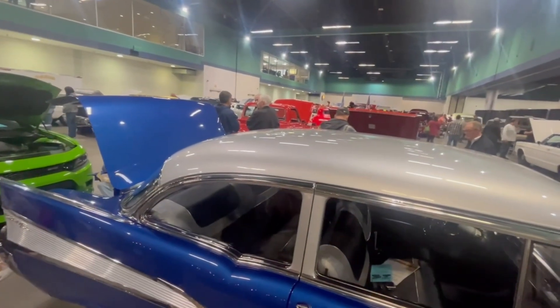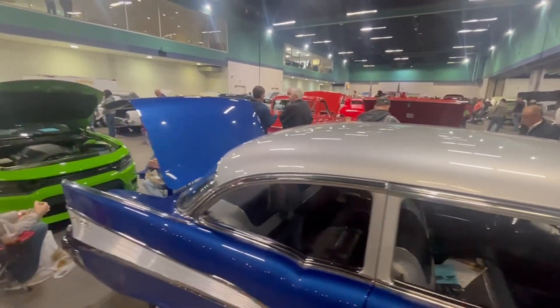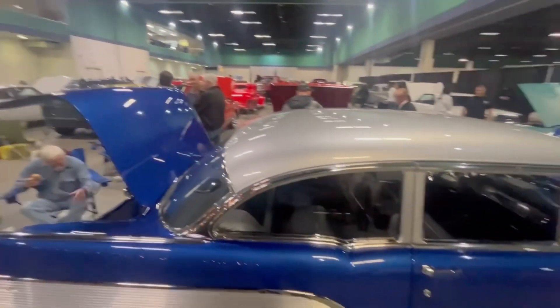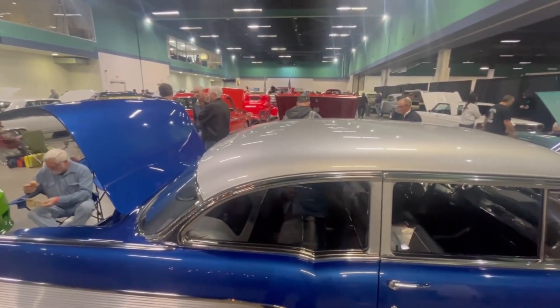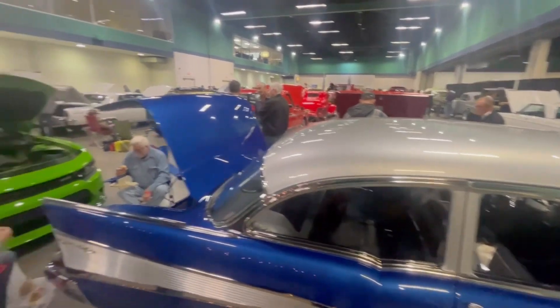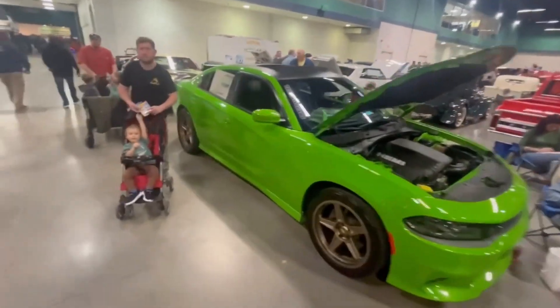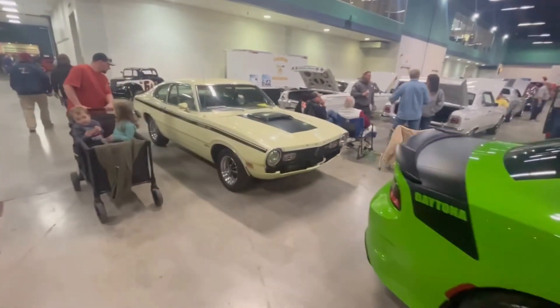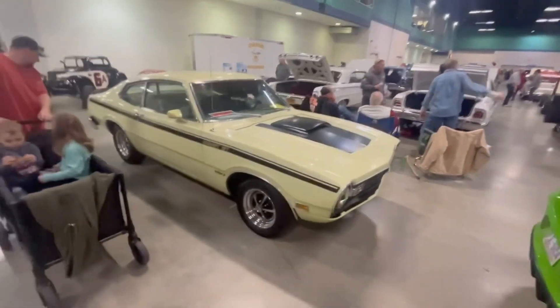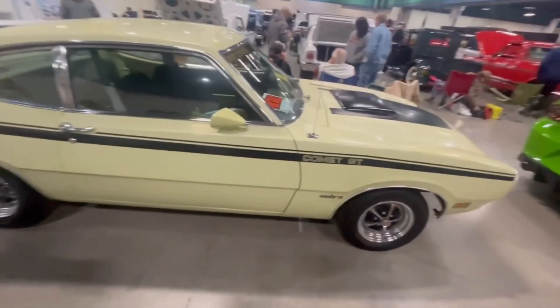All right folks, I'm inside now. This is the classic car section — they've got it broken down into different sections. There are a lot of people in here videoing and it's hard to video with so many people around, but we're gonna give you a quick little walk around. There's a Comet GT — pretty slick — and it's for sale too.